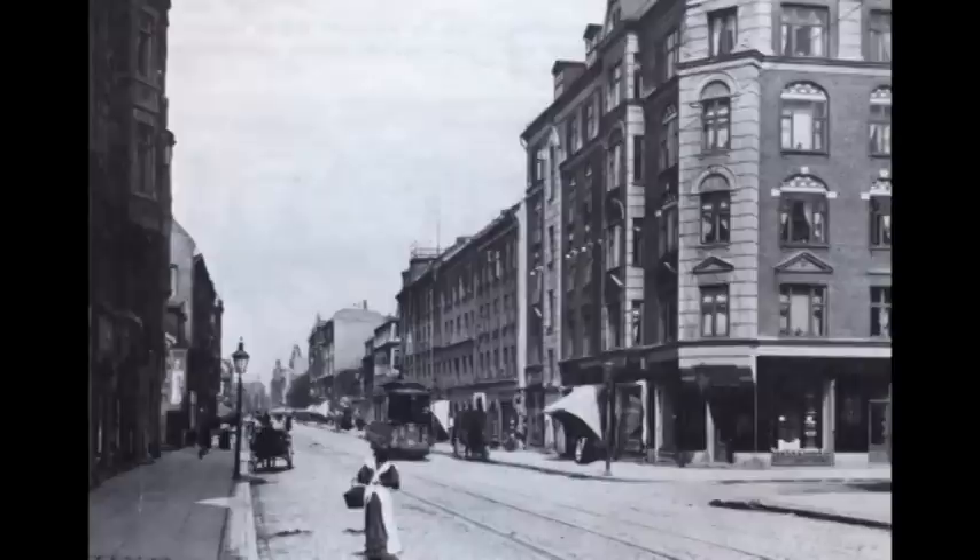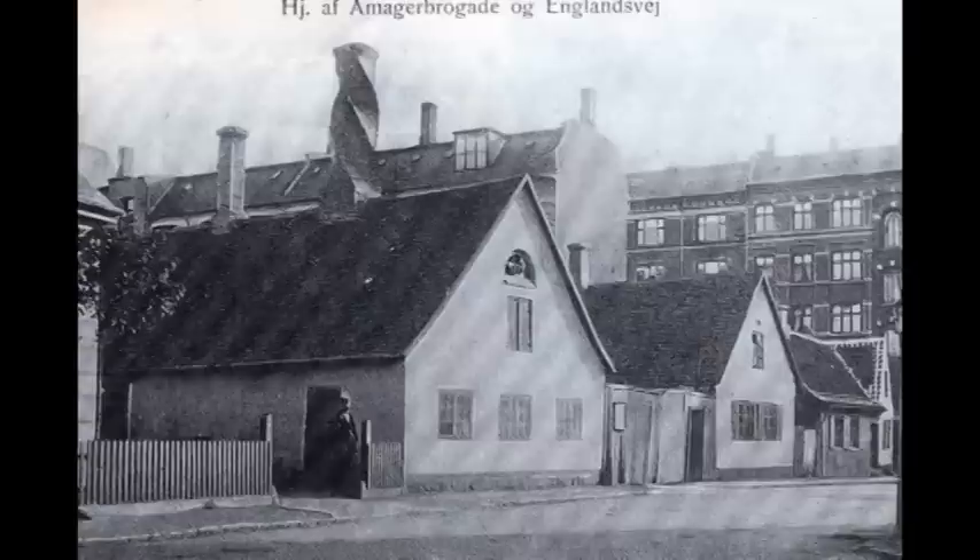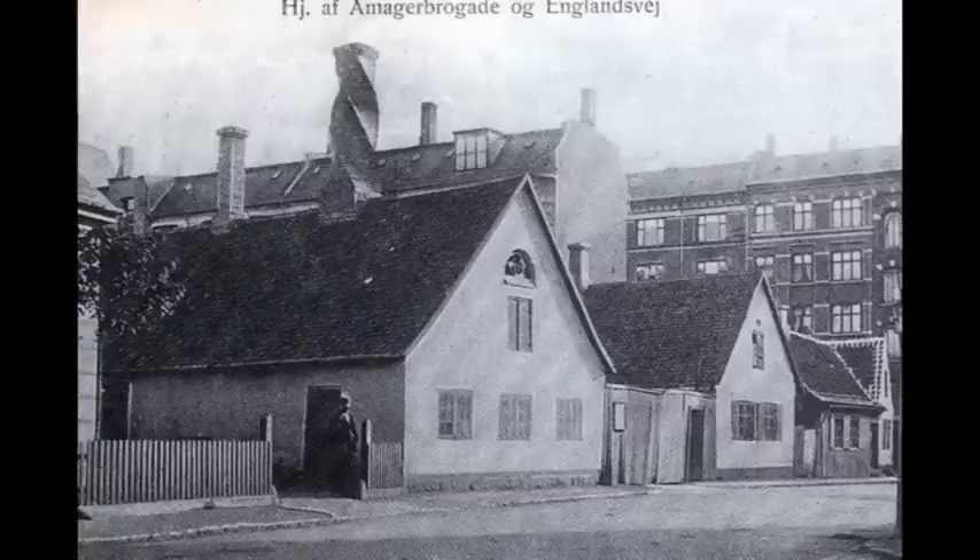Lidt længere hen på hjørnet af Tyrolsgade lå Jørgens svært store porcelænsbutik. Den havde ligget her i mere end 40 år. Og nu er vi fremme, hvor Amager Brogade mødes med Englandsvej. Her kan vi se den tids bebyggelse, bl.a. huset med den drejede skorsten. Disse huse blev nedrevet i 1912, og straks derefter rejste denne kendte bygning sig.